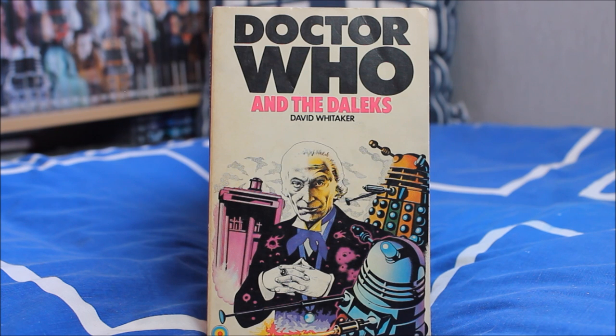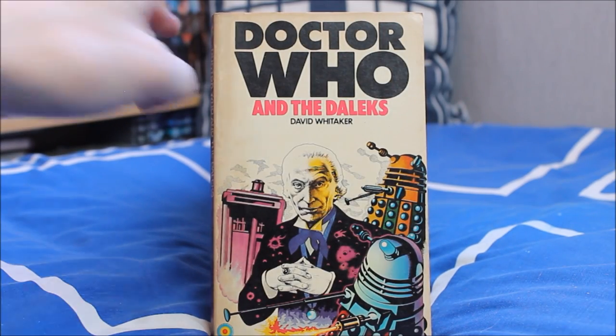I don't have the first Doctor Who story in Target novelisation form — An Unearthly Child — however I do have the first Dalek story, Doctor Who and the Daleks, as written by David Whittaker. This is in fact one of the only few Target novelisations I had before getting this large collection haul, so I have two copies of this release.